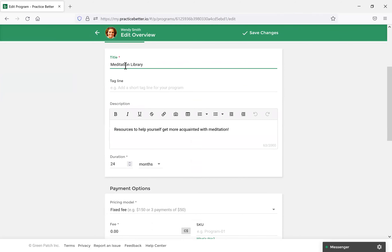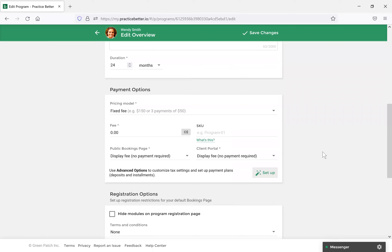I always recommend setting the maximum duration to 24 months so you have the most amount of time to access it. Scrolling down, under payment options you can charge a fee for this. If you have a very in-depth resource program and want to add it as another stream of income, you can set a fee. I've made this a free resource that any client enrolled with me can access without having to pay. You can also select how you want clients to register — you can allow your clients to register themselves, or select 'Only I can register clients' if you want to keep it more exclusive.